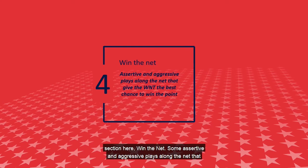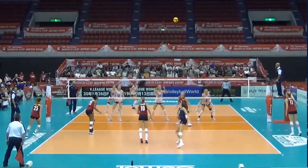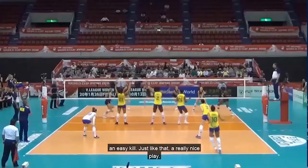Last section: Win the Net. Some assertive and aggressive plays along the net that give the women's national team the best chance to win the point. We'll be looking at some tips and some non-traditional plays around the net. First play — a really fast left side set where the opposing team makes a blocking mistake. In this situation, Team USA's outside sees the mistake and tips the ball for an easy kill.